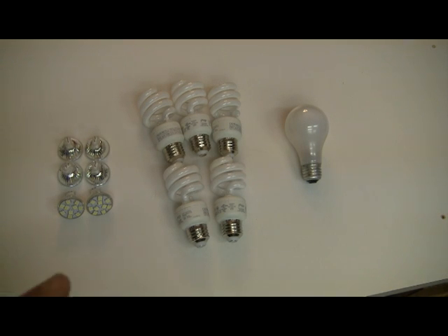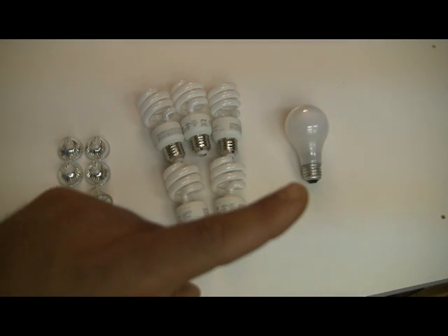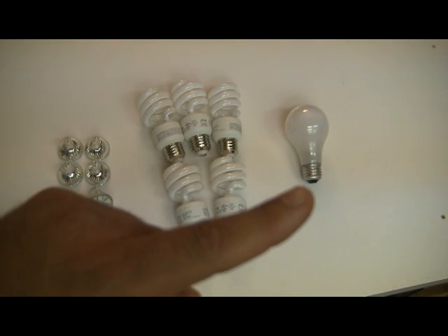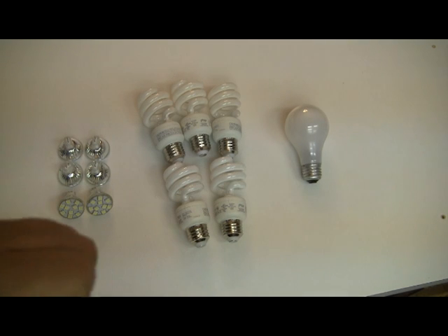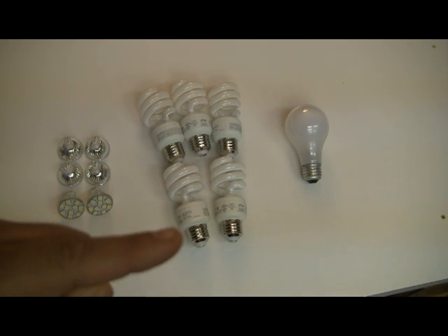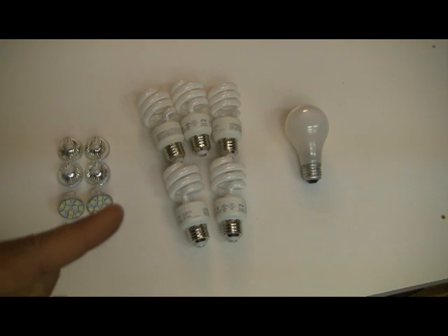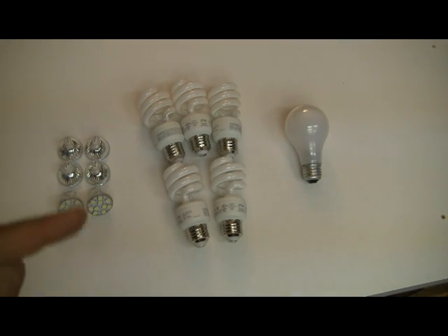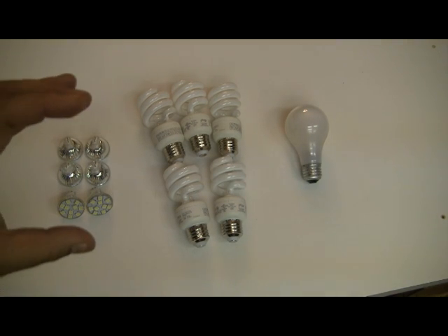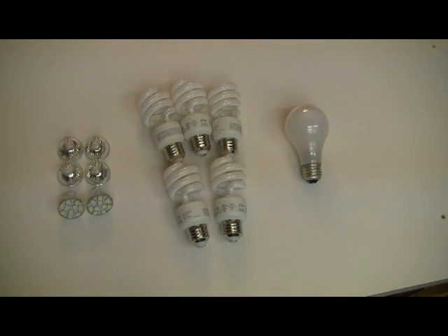So five compact fluorescents would burn as much energy as one incandescent light bulb — you have a five to one ratio. Now when we're looking at the LEDs, about six LEDs would burn the same amount of power as one CFL. So five to one, 30 to one, or six to one — the point is that these LED light bulbs are a lot more efficient than both CFLs and incandescent light bulbs.